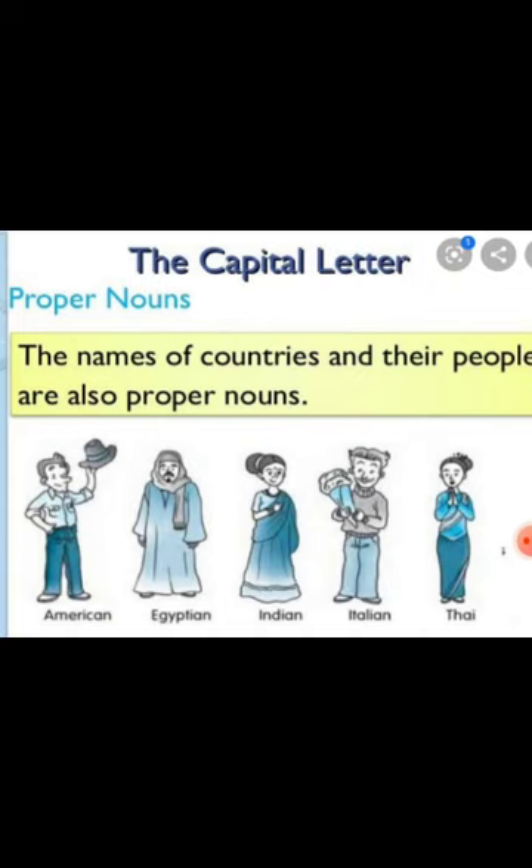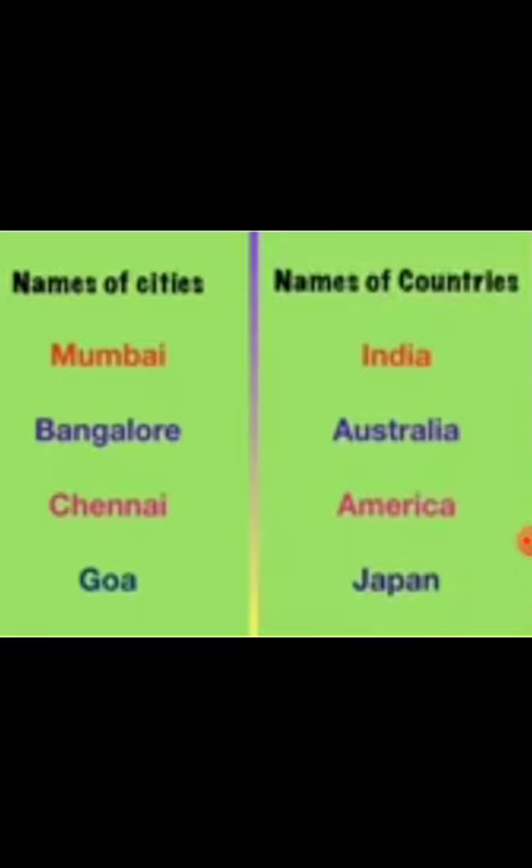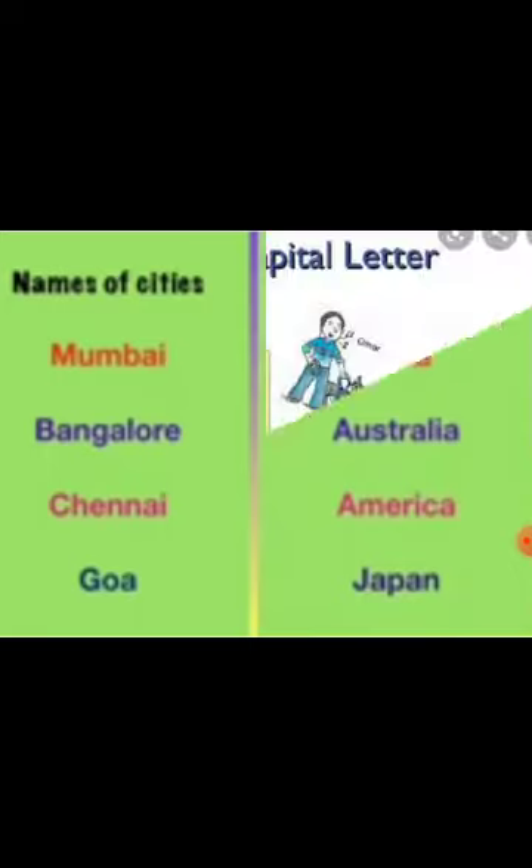All proper nouns always begin with a capital letter. The names of countries and their people are also proper nouns, so these begin with capital letters — whether it is a country, nationality, or language. For example: America — A is capital; American — A is capital; Egypt — E is capital; Egyptian — E is capital; India — I is capital; Indian — I is capital; Italian — I is capital; Italy — I is capital; Thai — T is capital. If there are names of cities or countries, the first letter will always be capital.